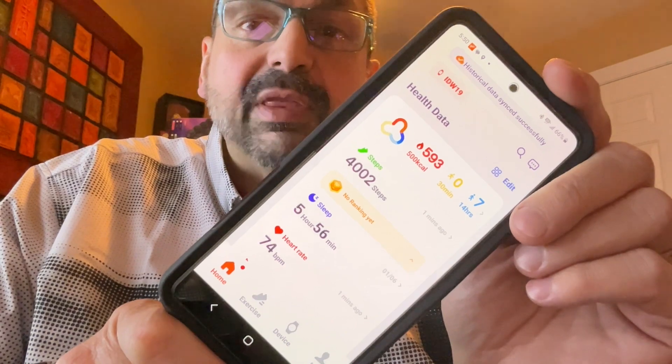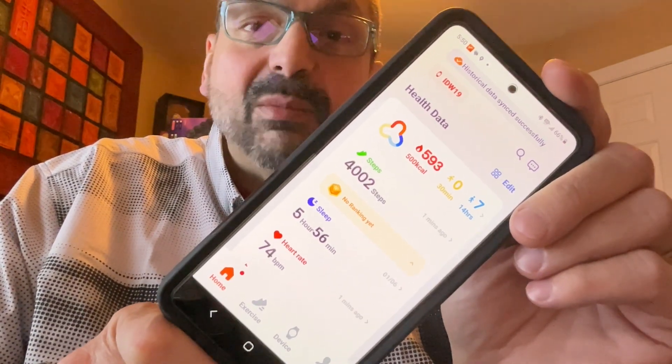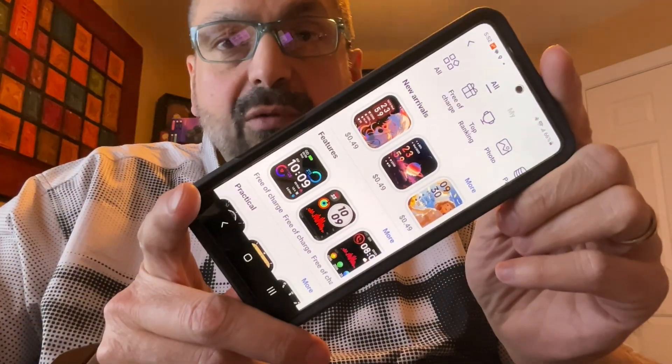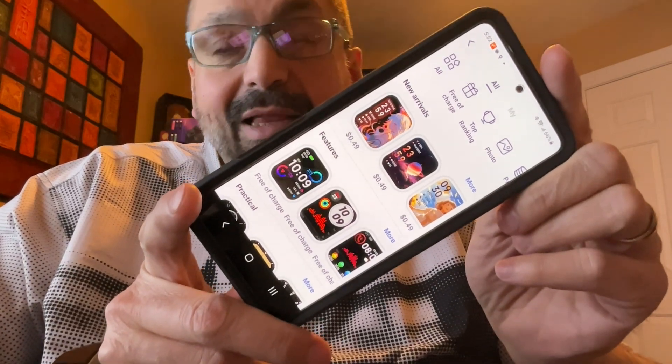The IDW19 comes with app support for both iOS and Android, although it does have compatibility issues with the iPad. You can even download different watch faces — some of them are free, some you have to pay for, but I like the one it came with.